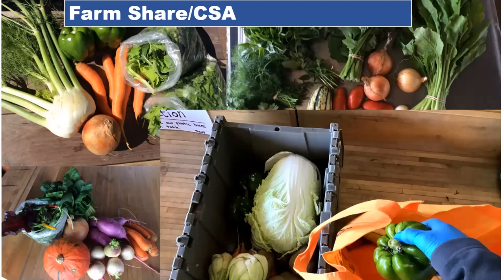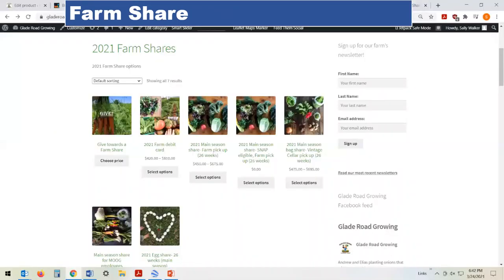We also started selling farm shares almost year-round. Our main farm share runs May to October and has the most participants, but we also offer a spring share, a winter share, an egg share, and we've also offered a meat share in the past.